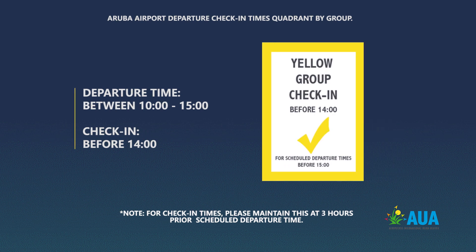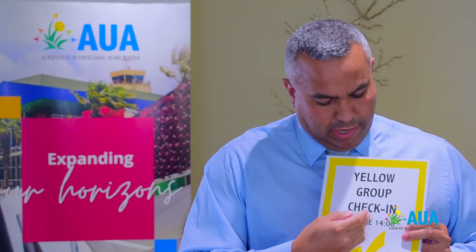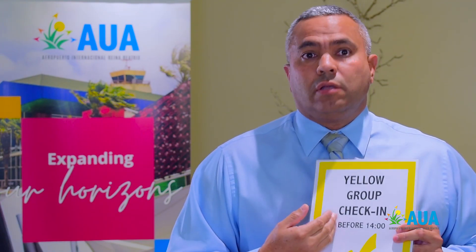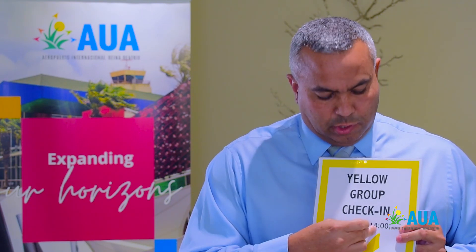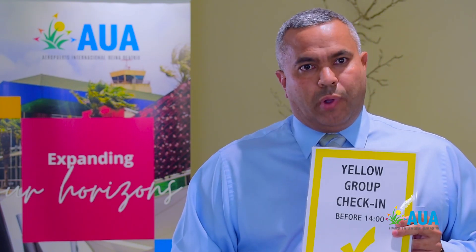The yellow group covers flights that depart at around 3 p.m., so passengers can check in anytime before 2 p.m. They can come early to the airport and check in up until 2 p.m. for their flights that depart at 3.